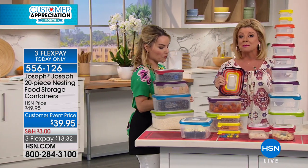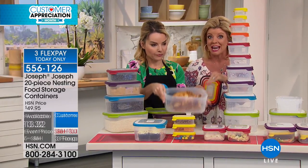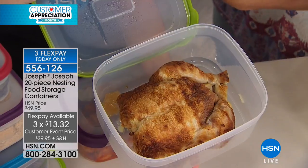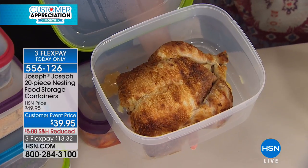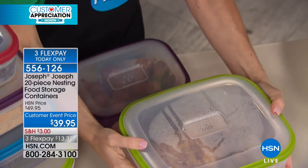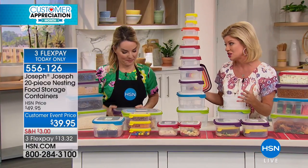They also informed us that this is going to be the final opportunity — the flex pay does expire tonight at midnight. So when you shop using any major credit card, it's under $14 with free shipping and handling. Still, get this home and see for yourself. Read the reviews on HSN.com — they really say it all.